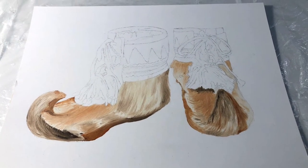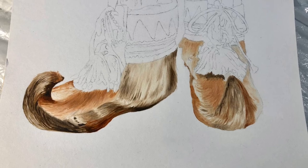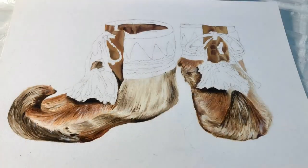Many of you might have seen these reindeer boots in person. They were part of the Gregg Museum's opening exhibition in 2017, titled Show and Tell.